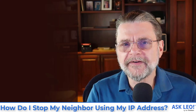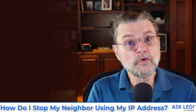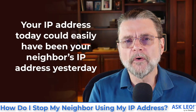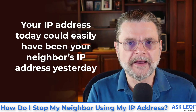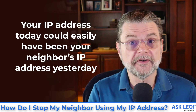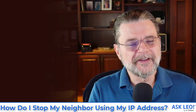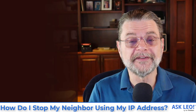This raises a very interesting point. Since IP addresses can change for both you and your neighbor, it is possible — not likely, but possible — that your IP address today could have been their IP address yesterday. In other words, they had it, their IP address changed, you had something else, and then your IP address changed to what they used to have. It's statistically improbable, but it is certainly possible.